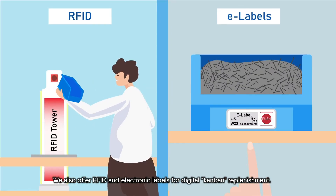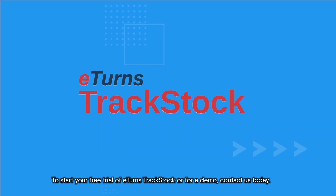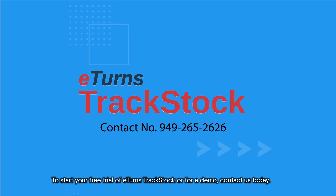We also offer RFID and electronic labels for digital Kanban replenishment. To start your free trial of E-Turns TrackStock or for a demo, contact us today.